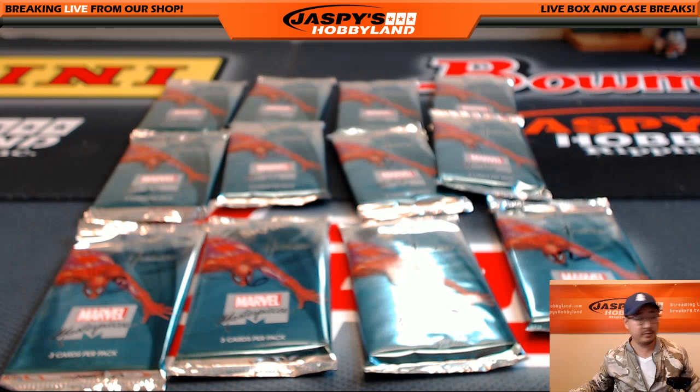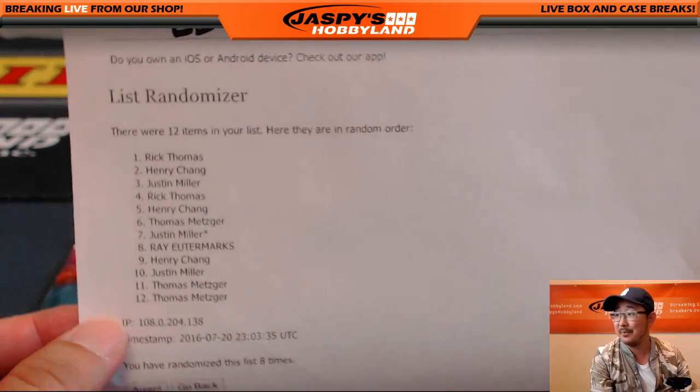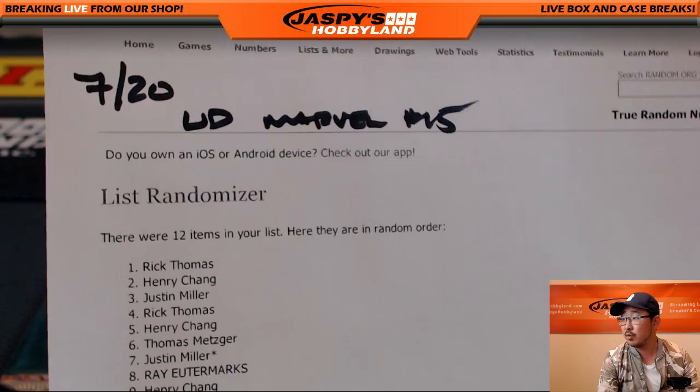I think I'm ready to go. Let me write this down. Today is the 20th. It's Upper Deck Marvel number 15. Now, if you want to do another pack break, we have another box of that open on jaspyshobbyland.com. So go to the website — we've got another one box break ready to go. There's the list right there, on the 20th, break 15.